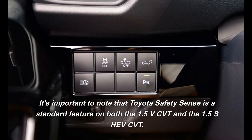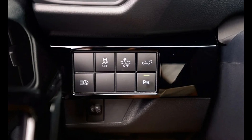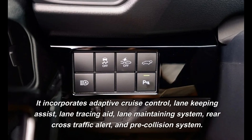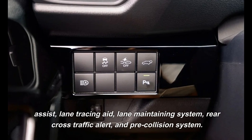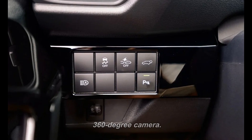It's important to note that Toyota Safety Sense is a standard feature on both the 1.5V CVT and the 1.5SHEV CVT. It incorporates adaptive cruise control, lane-keeping assist, lane-tracing aid, lane-maintaining system, rear cross-traffic alert, and pre-collision system. However, all model levels come standard with six airbags, front and rear parking sensors, and a 360-degree camera.